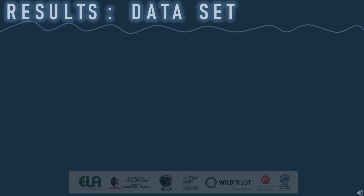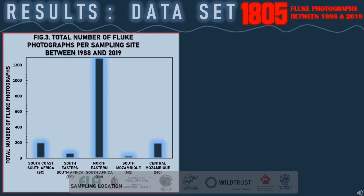I have divided my results into different sections. There are currently 1,805 fluke photographs in the catalogue collected over 31 years from 1988 to 2019. In Figure 3, I have assigned the total number of fluke photographs captured between 1988 and 2019 to each sampling location. South Mozambique and Southeastern South Africa had the lowest number of photographs. The south coast of South Africa and central Mozambique had the second most captures, but most of the data was collected within the northeastern South African region.